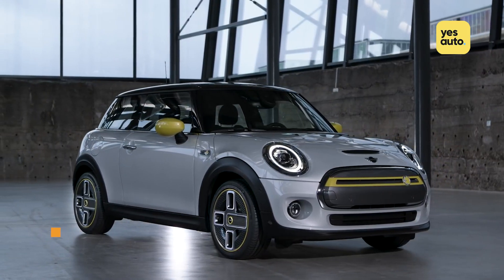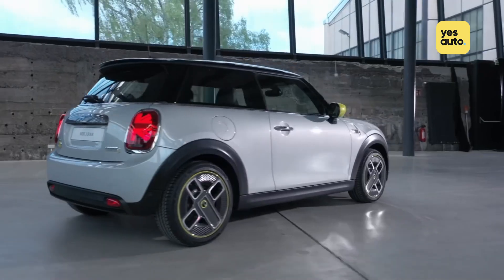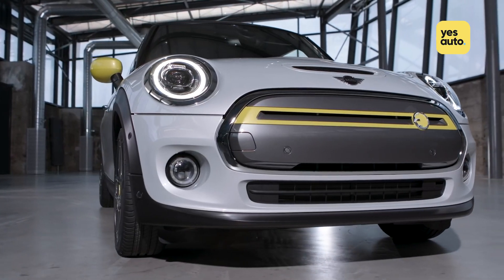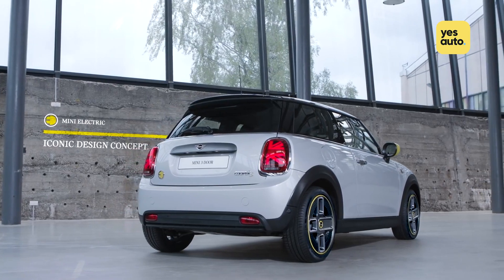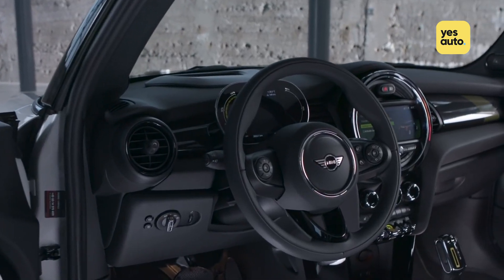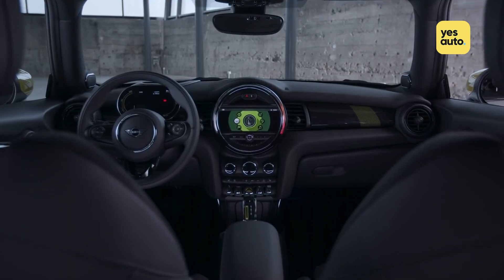We've been waiting a long time for the Mini Electric — it was first previewed as a limited-run prototype in 2010, but a decade later the car finally makes it into production. Needless to say, it looks just like a Mini, and that's by no means a bad thing as the new shape Mini is hugely popular. The story is pretty much the same on the inside, bar a few questionable neon yellow highlights and a digital instrument cluster ahead of the driver.